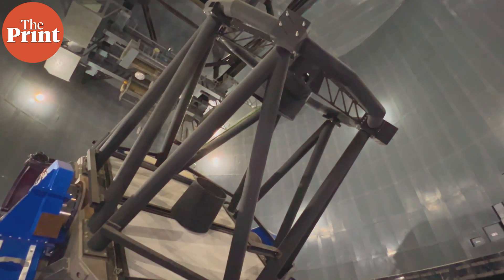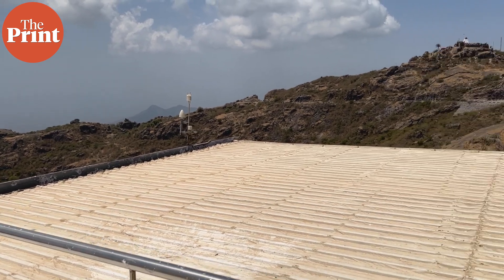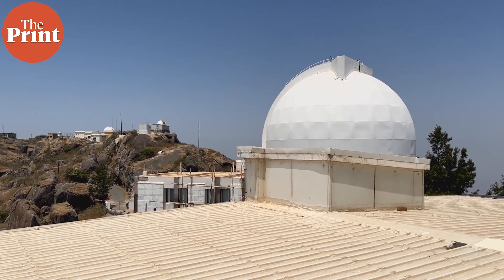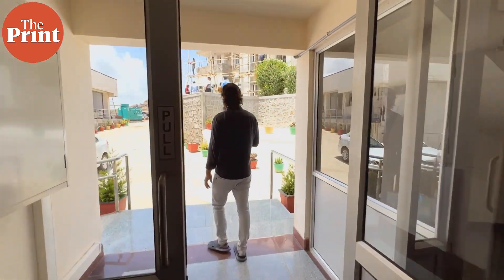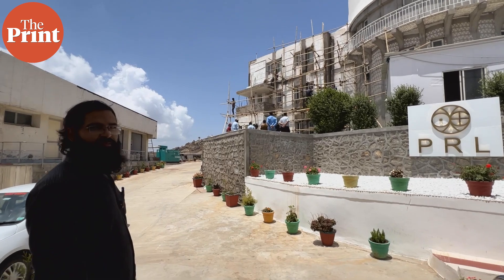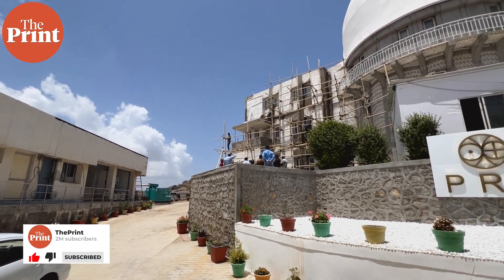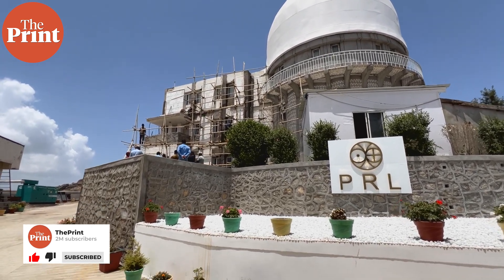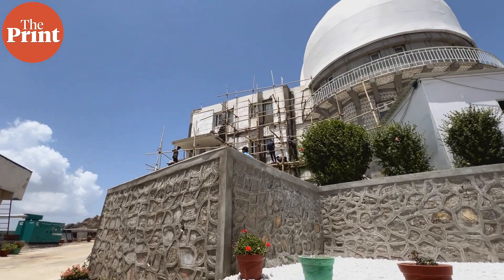This giant instrument, the 2.5-meter telescope, along with the other four, is built and drilled into a single monolithic rock formation made of granite. Behind the scenes, a mere handful of very young scientists are performing path-breaking astronomy in the country, often accompanied by bears and leopards on campus under the night sky, before the entire facility shuts down for the monsoon season.